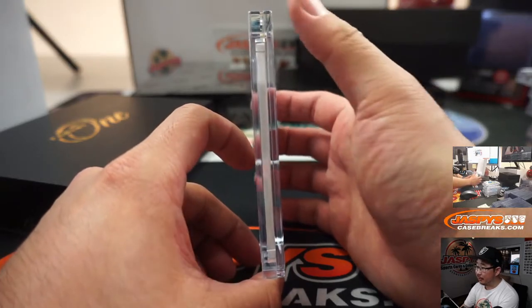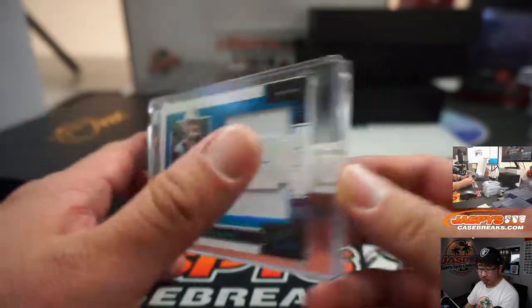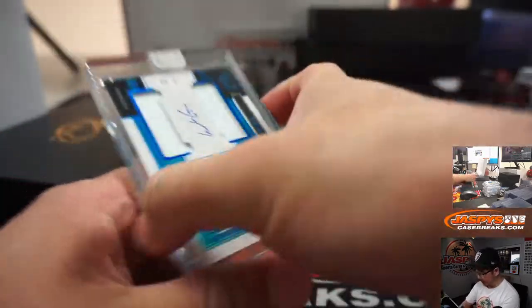But some subtle upgrades. It's been looking pretty good. Next is Will Greer, 70 out of 99, dual relic and autograph. That goes to Stephen Olsen and the Carolina Panthers.